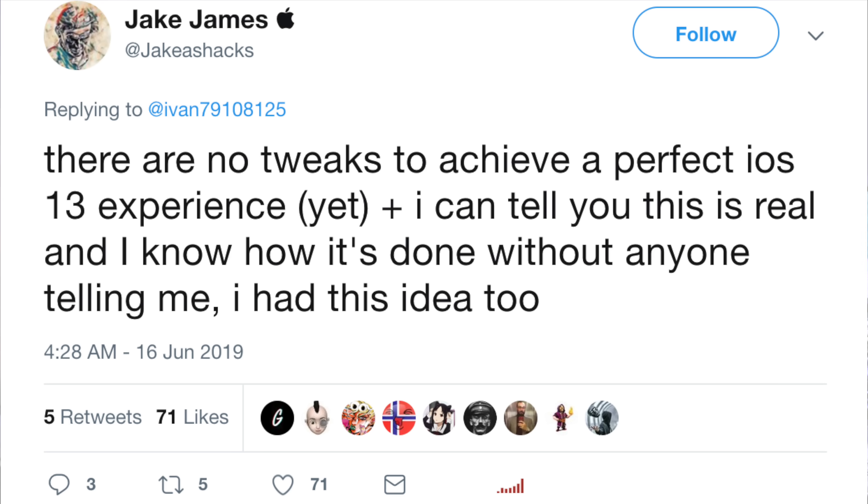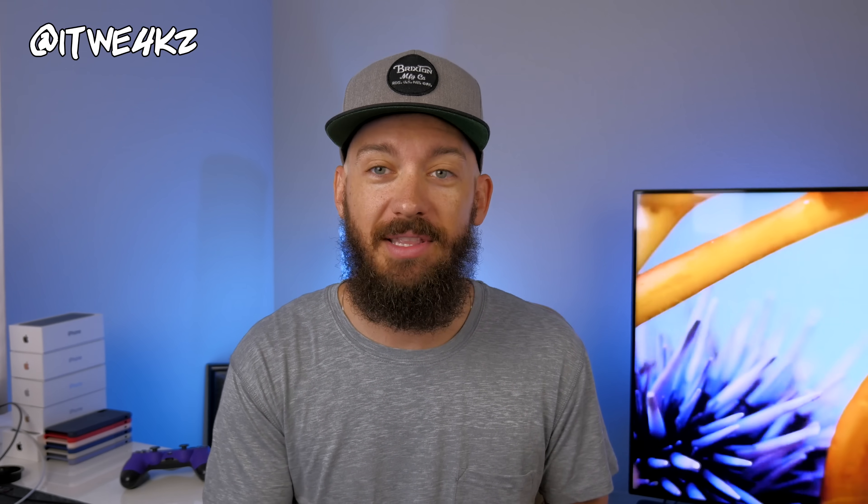The first reputable person to chime in was Jake James, and this is what he said: 'There are no tweaks to achieve a perfect iOS 13 experience yet, but I can tell you it is real and I know how it's done without anybody telling me — I had this idea too.' That's pretty interesting. Somebody we can put some faith into is saying he knows how this is done and that it's no joke, which gave a lot of people — and me — some confidence that this could actually be real.